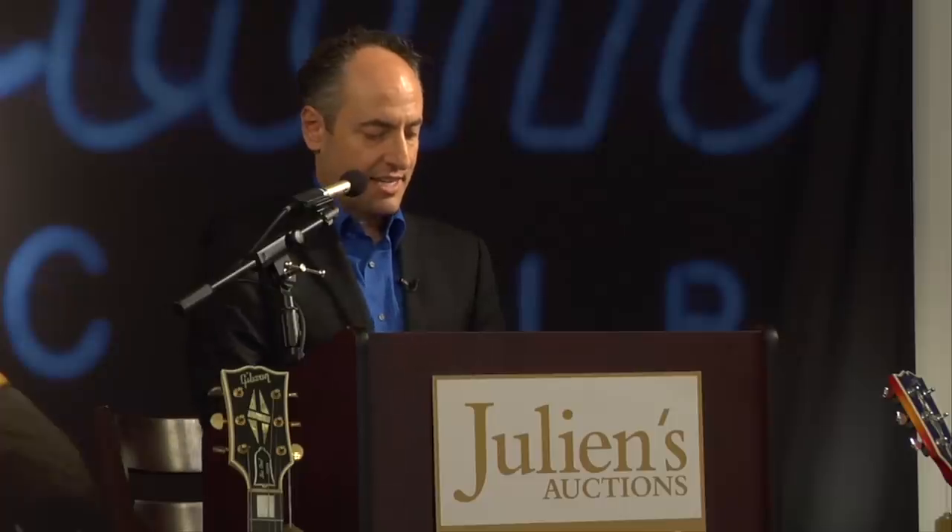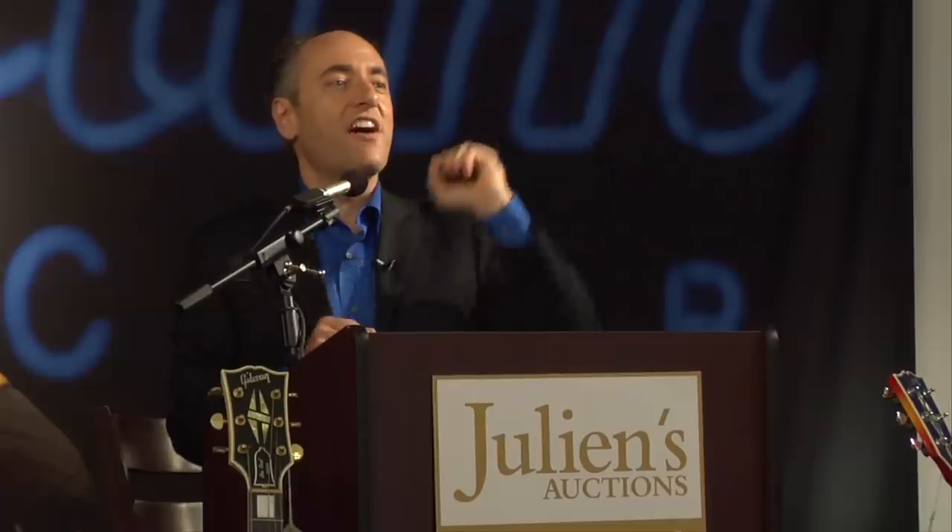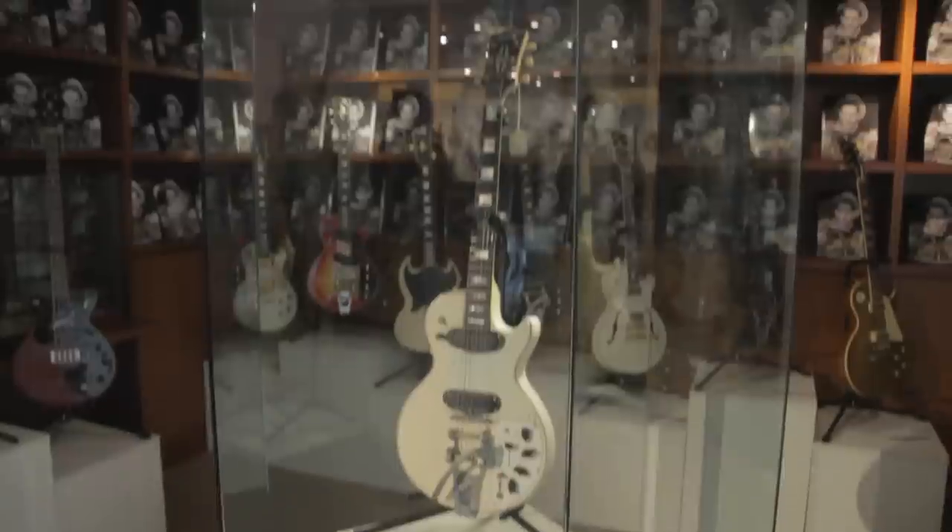Lot 369 is the 1950s Les Paul, no serial number, Gibson. 40,000 in the back, 45,000, 55, new bidder, 60,000, 65 to you standing. We'll sell it then at $60,000. Thank you.